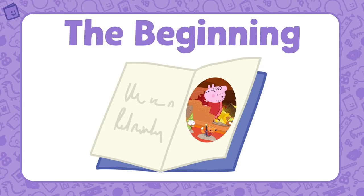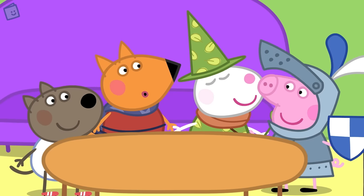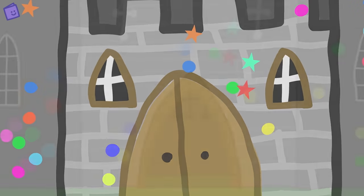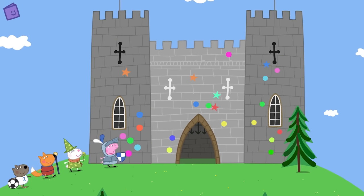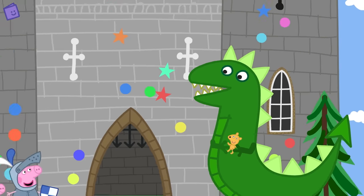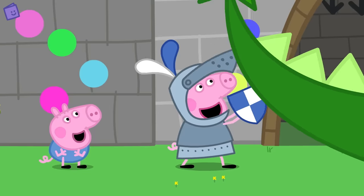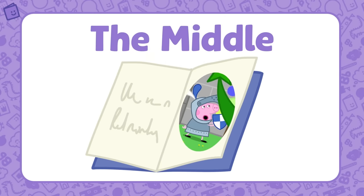Now we have to save Teddy from that big castle. Oh! Look out! There's the dinosaur! Oh no — the dinosaur has Teddy! This is the middle of the story. It's very exciting, isn't it? Shall we find out how the story ends? I can't wait!